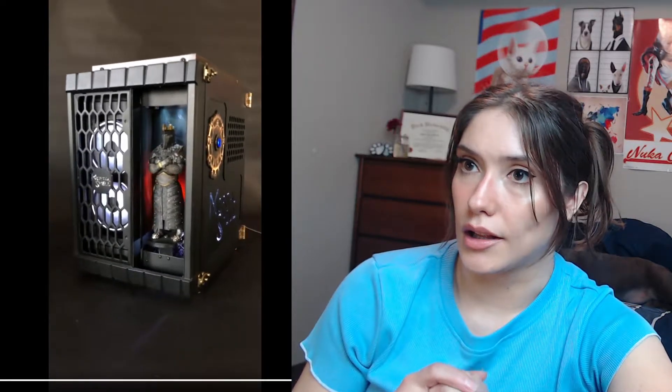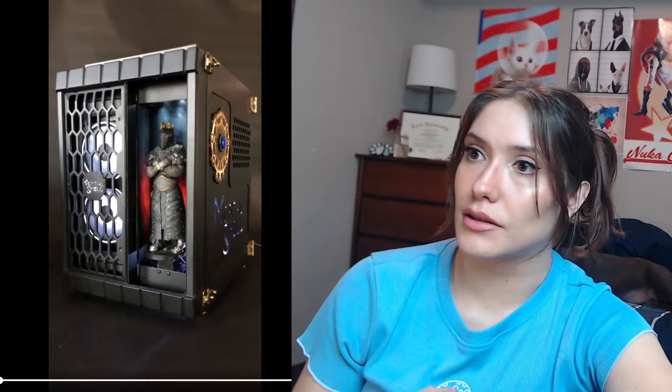We got a cool Mortal Shell themed case. Those custom LED lights are so cool.